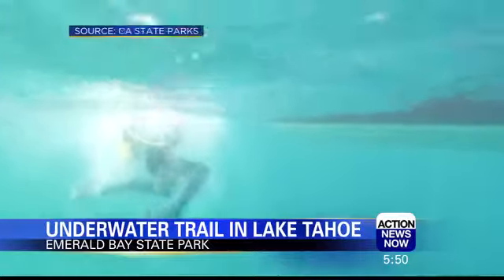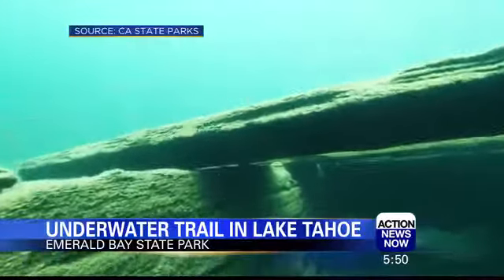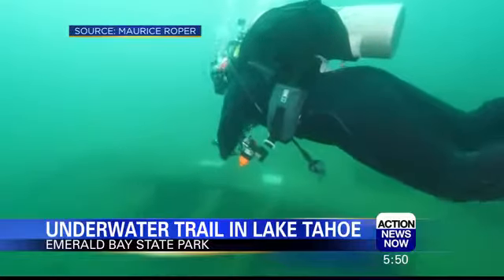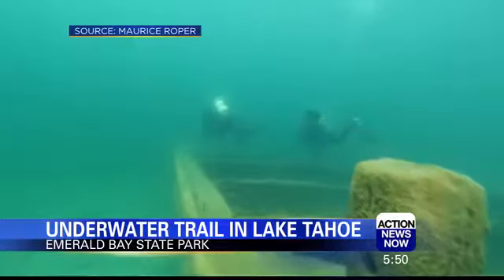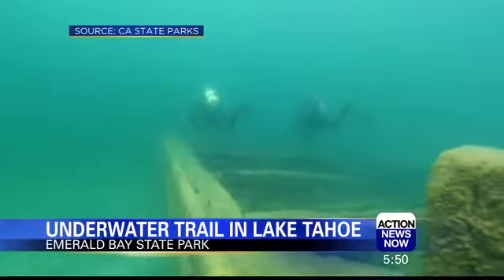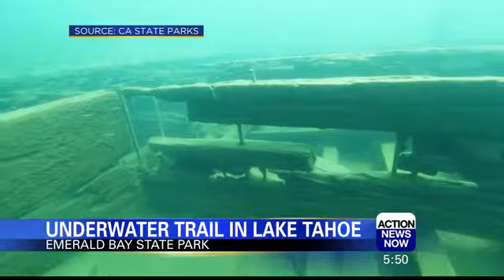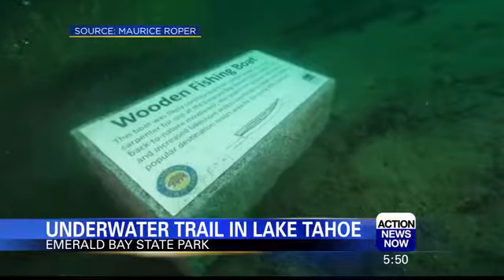A unique look at Lake Tahoe's past is now just a dive away at Emerald Bay State Park. Scuba and snorkel diving visitors now have access to four locations in the bay to explore the resting place for many boats, launches and barges used during the 1920s and 30s. They were intentionally sunk in the 1950s when they simply outlived their usefulness. Each spot has markers explaining the history of the vessels, what it is and how it was used.